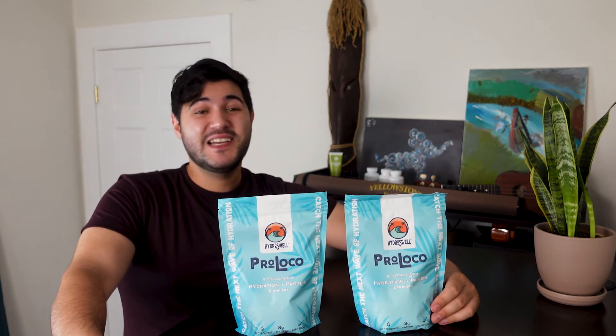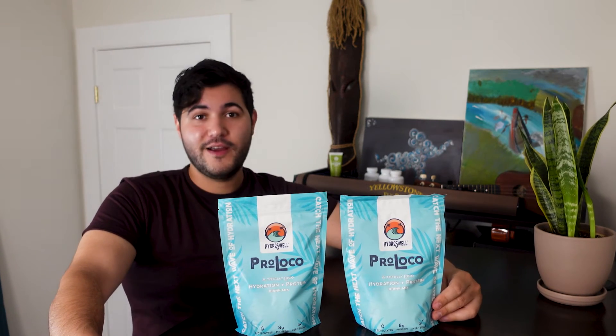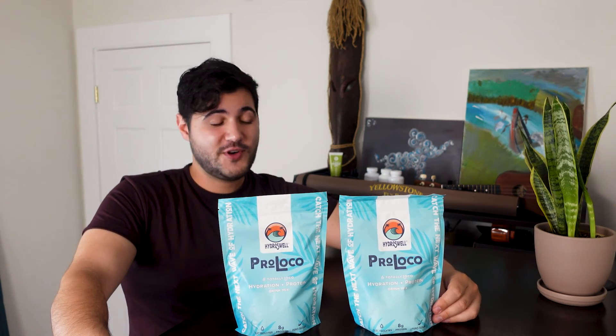If you're looking for a hydration mix that has a little bit more, then I would definitely recommend checking out HydroSwell's Pro Loco. It could be just what you're looking for. It's also probably worth noting — if you are into water sports or doing things where you're moving constantly, it could be you're in the hot sun, swimming is pretty exhausting — this is really the perfect thing for that. If you're a big surfer, swimmer, or kayaker, this will be that thing. It's a good thing — try that thing.